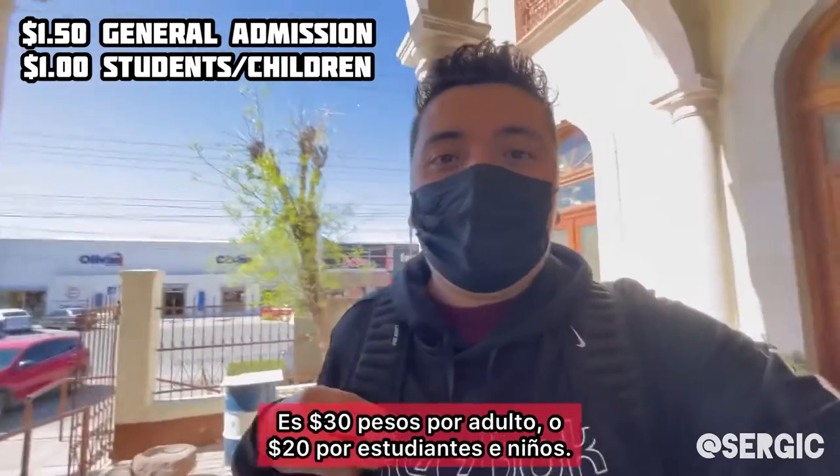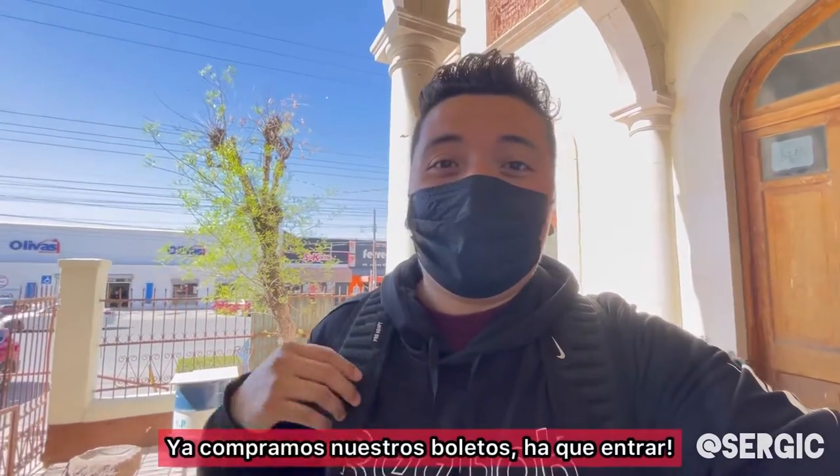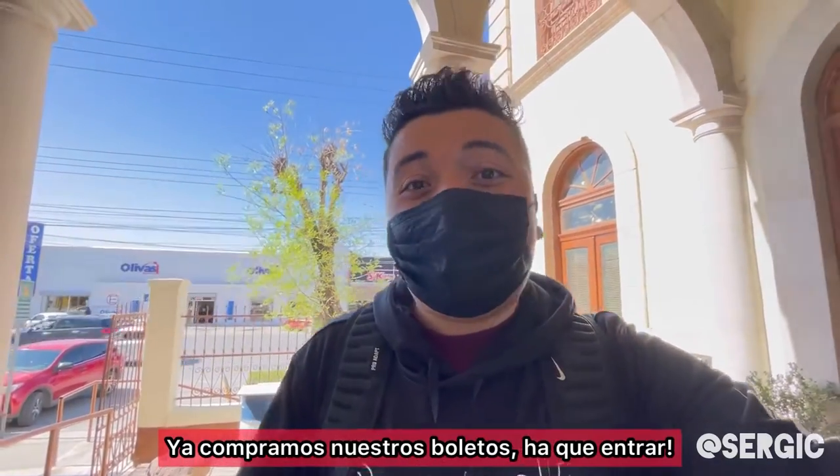So the prices are $30 for general admission and $20 if you're a student or a kid. We just got our tickets. Let's go inside.